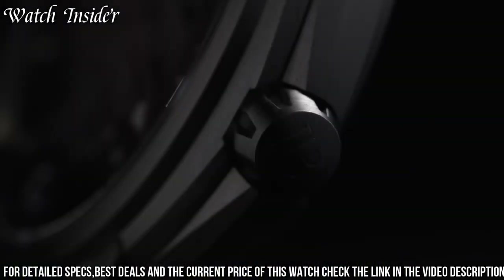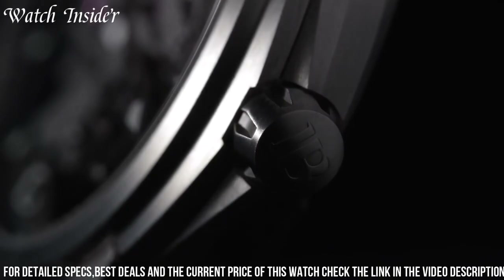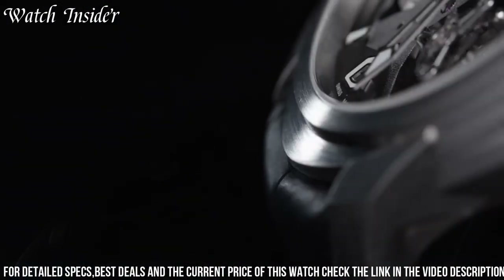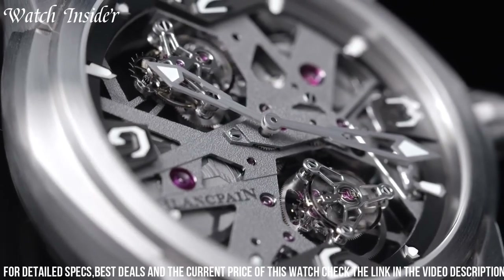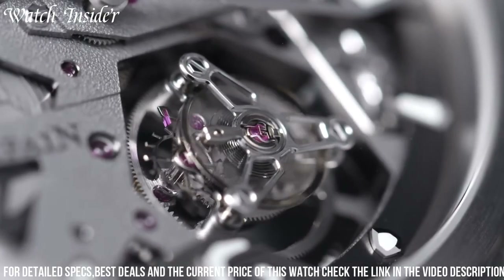The skeletonized dial is black with red accents, and the watch is finished with a black alligator strap. The tourbillon and carousel both rotate at different intervals, providing improved accuracy and stability. This watch is a true work of art, showcasing Blankpain's dedication to innovation and craftsmanship.